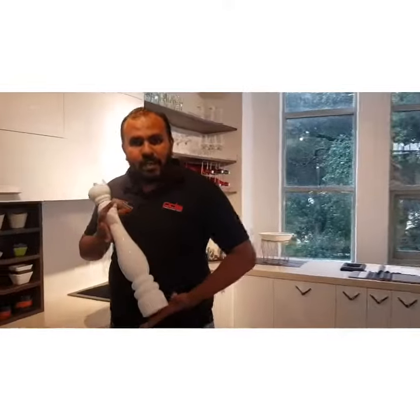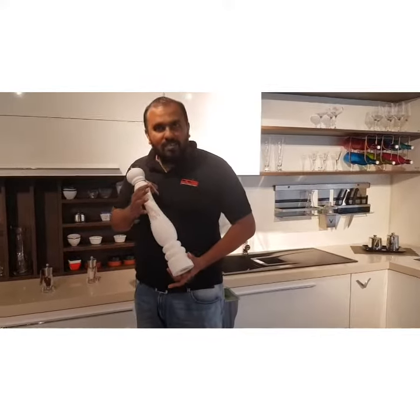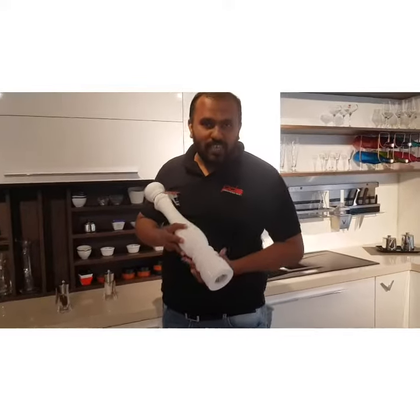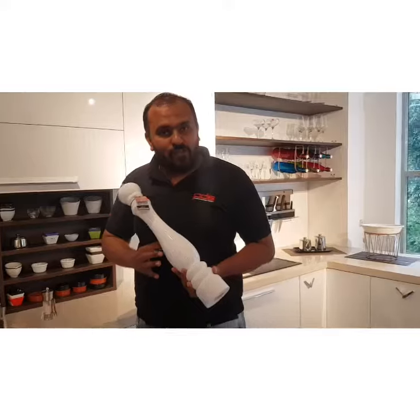This pepper mill costs nearly 33,000 rupees. The advantage of this is you can have more storage of ground pepper, and it's made out of solid wood.